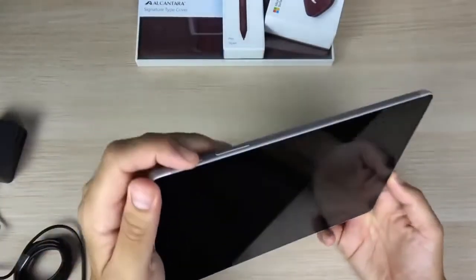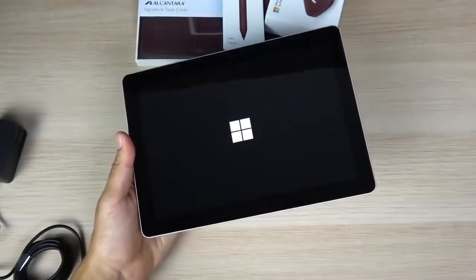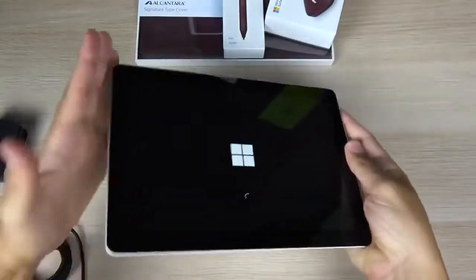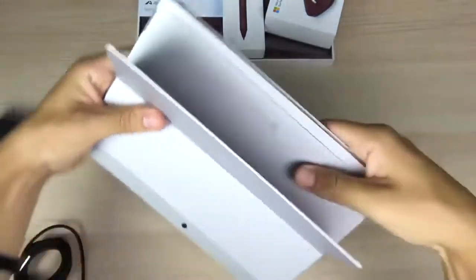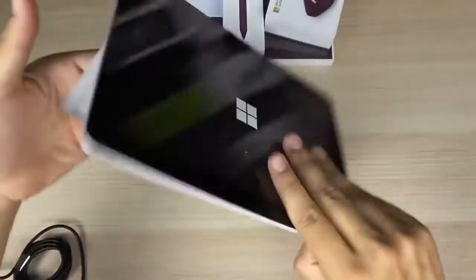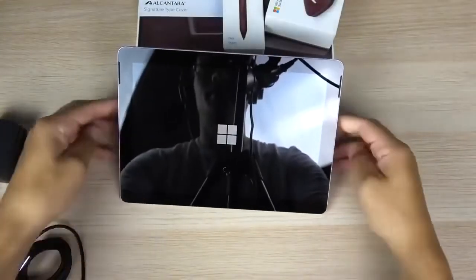The Core M3 model, priced at $629, has 8GB of RAM and a 128GB SSD. There's also an 8GB RAM and 128GB SSD model with the Pentium Gold processor priced at $549. As always, Surface Go type covers are sold separately, starting at $99.